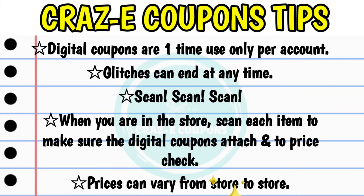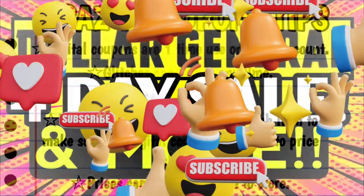First up, for anyone who is new to couponing at Dollar General, please keep in mind that digital coupons are one-time use only per account. Any glitches that are going on can end at any time, because they are simply just a glitch in the system. It is very important when you are in the store to scan each and every item with your Dollar General app to make sure that the digital coupons do attach, and also to price check, because prices can vary from store to store.